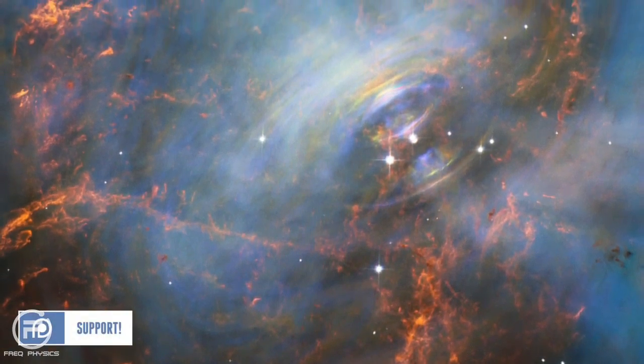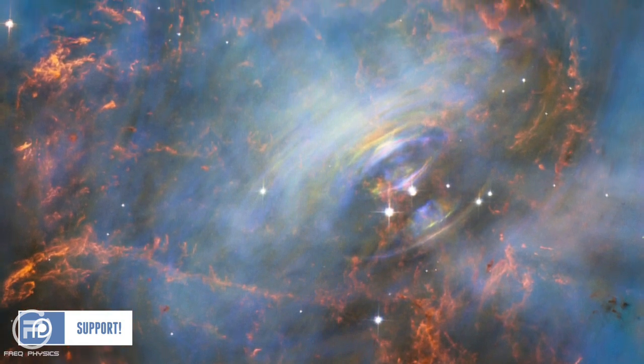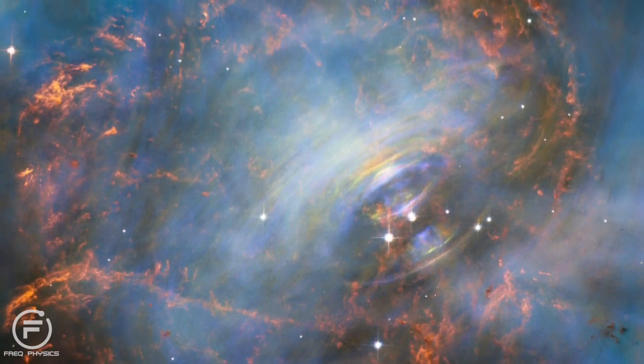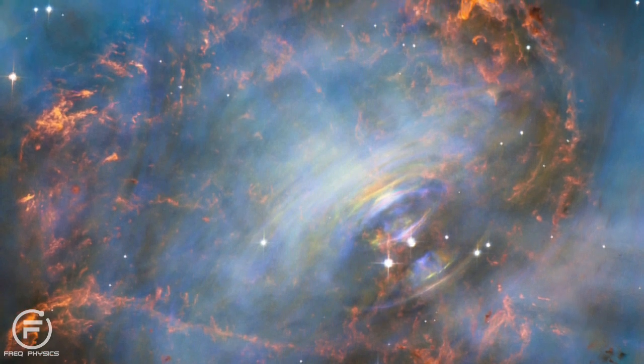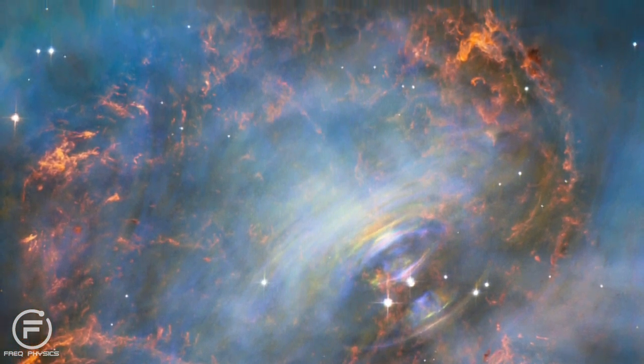The filaments of the Crab Nebula are very similar to a star's atmosphere, because they mainly contain hydrogen and helium, but they also contain other elements, including oxygen, carbon, iron, nitrogen, sulphur, and neon.